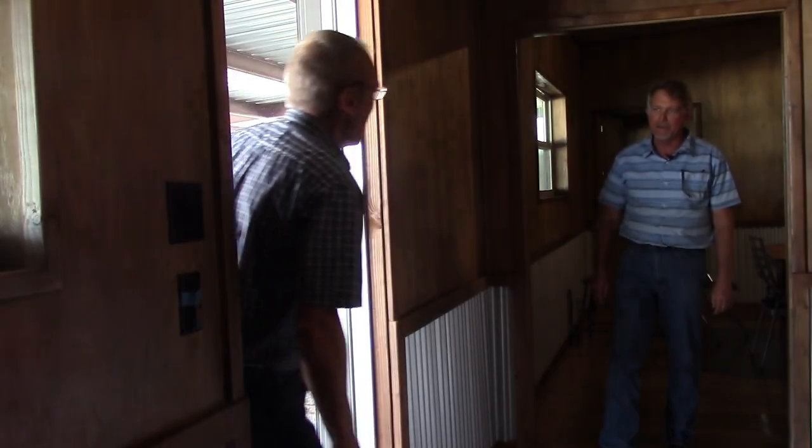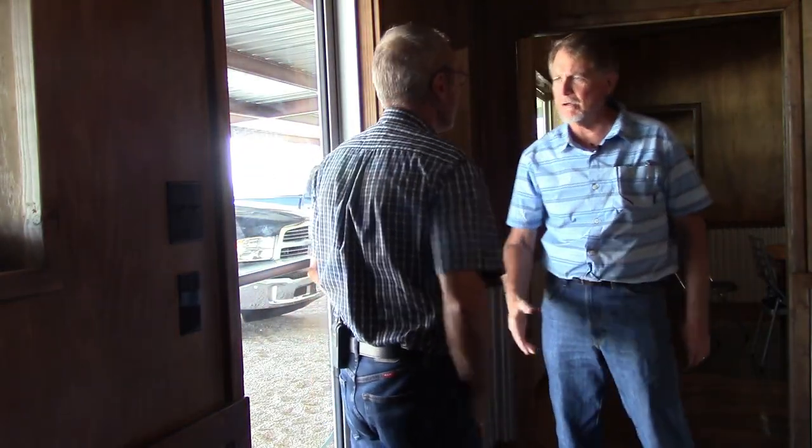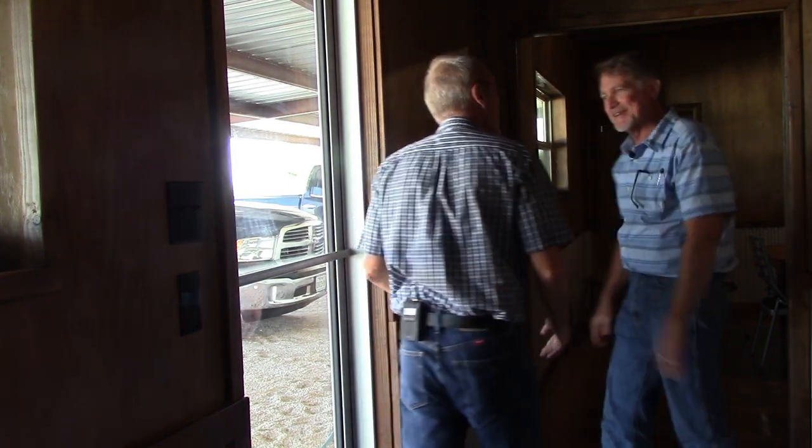We're here at Walker Honey Farm and I'm getting ready to go inside. We're going to meet the owner Clint and get this thing on the road. Hey, I'm George. Clint. Nice to meet you, man, thanks for having us. Oh man, thrilled to have you out. Great, okay, well if you want, let's sit down and you can tell me what my left and right limits are and we'll get on board.